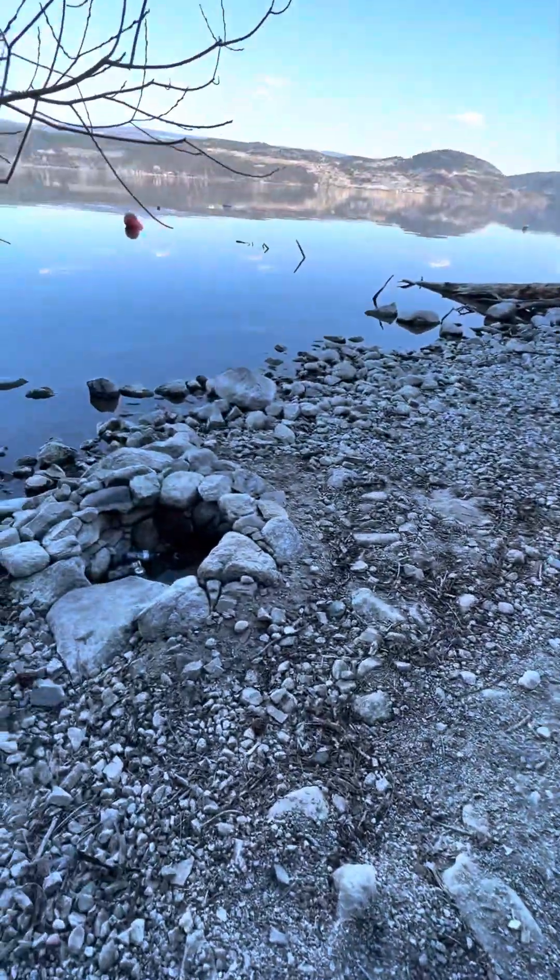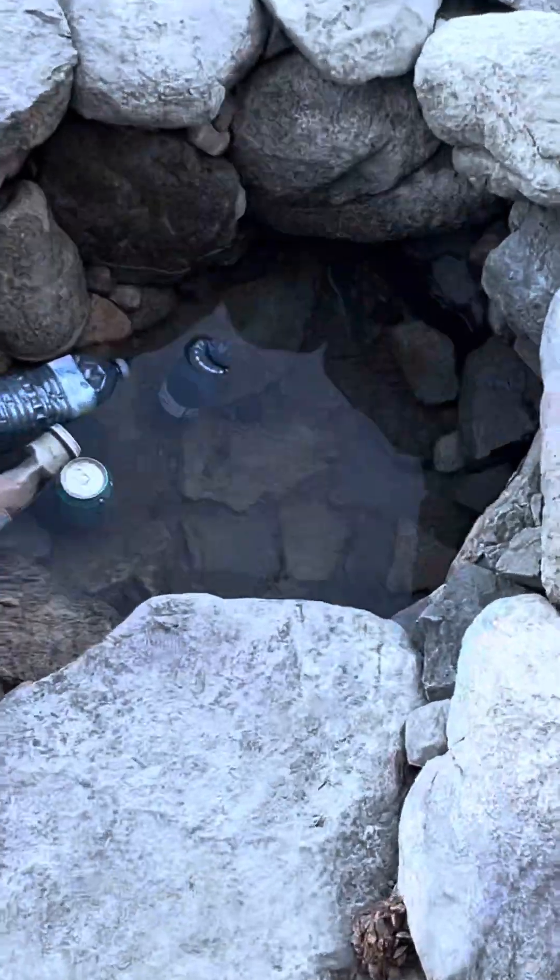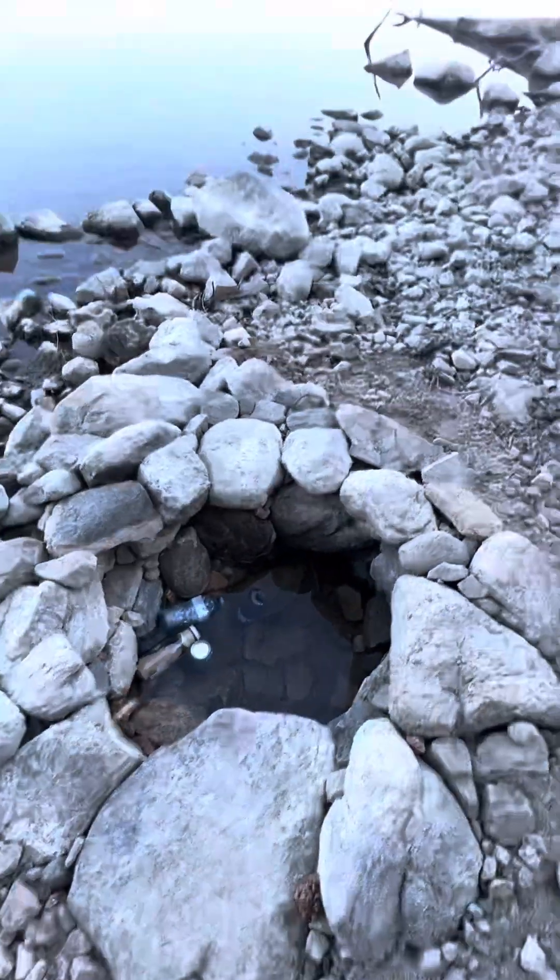And then we got the well for the fire water slash cooler. Works great — the water is ice cold.